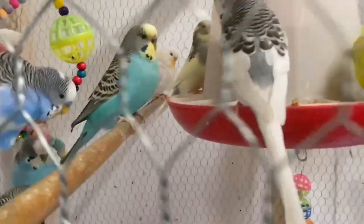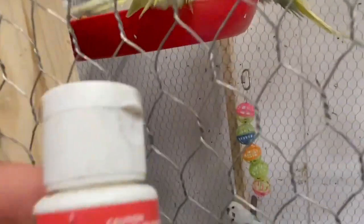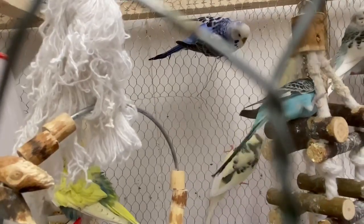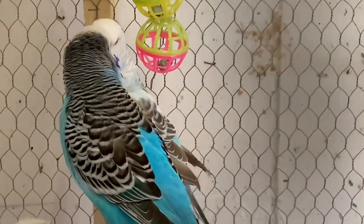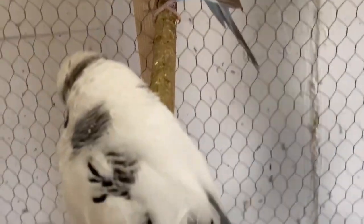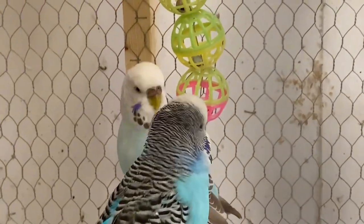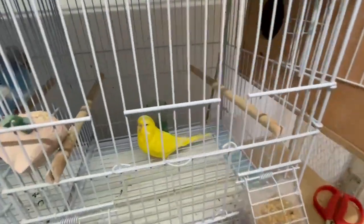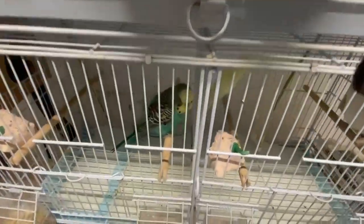A sick budgie should always be taken to a vet. Separate him from your other budgies to avoid the disease spreading. Set up a solitary confinement recovery cage in a familiar environment to minimize acclimatization stress. Make sure the cage is warm, as most diseases cause a budgie's temperature to drop, and a sudden chill can finish him off. You can buy infrared lamps to provide quick, safe heat, but only use them after taking expert advice. Provide plenty of water and offer the budgie's favorite food. Keep children and pets away, and keep him in his cage to minimize added stress.